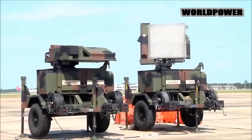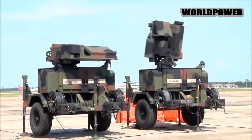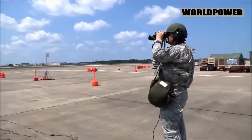The second phase of the exercise, which will include live fire drills, will take place from January 13 to January 25, 2019, at nearby Grafenwoehr training area, where Battery C is deployed.